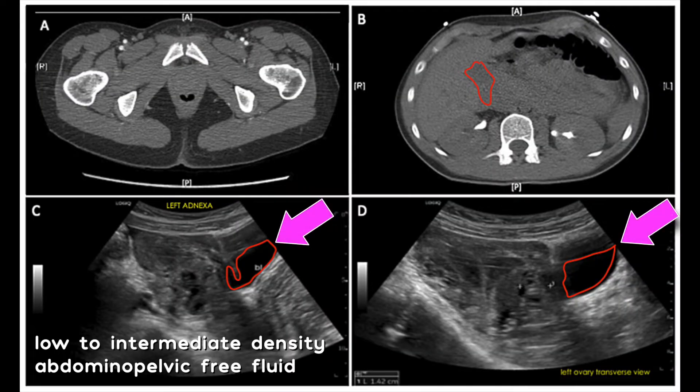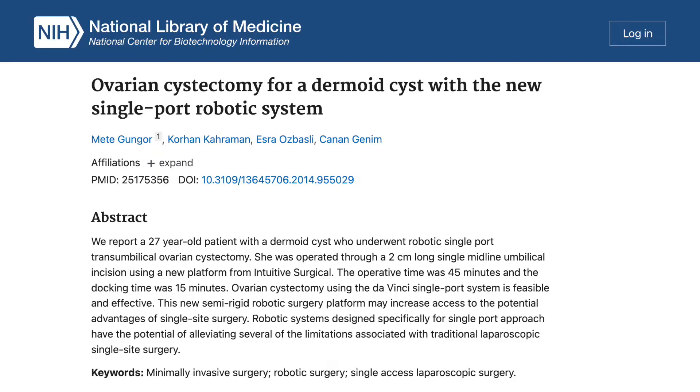Besides twisting, the cyst can also rupture, spilling the sebaceous material, sweaty tissue, and hair all over the abdomen, which can be very irritative. It can actually cause what's called a chemical peritonitis, and in some cases can result in a severe infection and even be fatal. Oftentimes, when diagnosed early and managed by an expert, this can be removed with laparoscopic or robotic little tiny incisions, so you leave the operating room with both ovaries and the cyst removed.